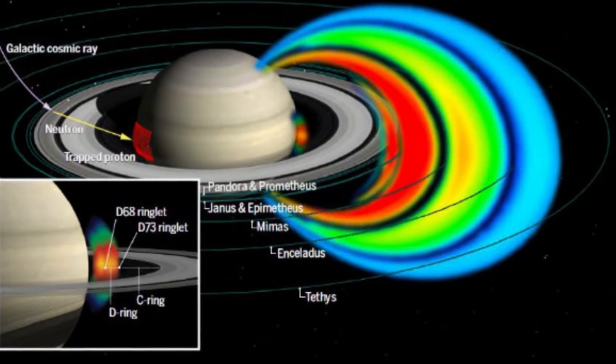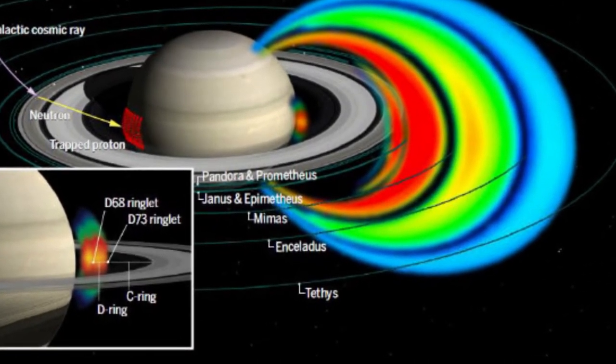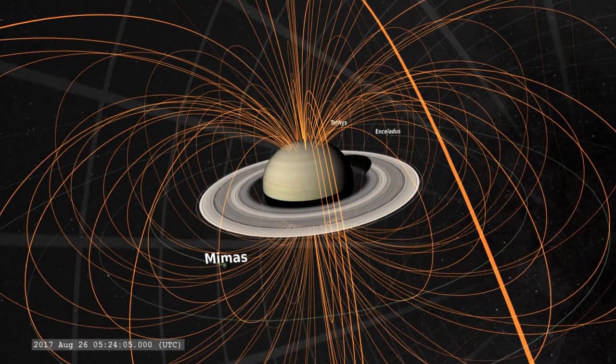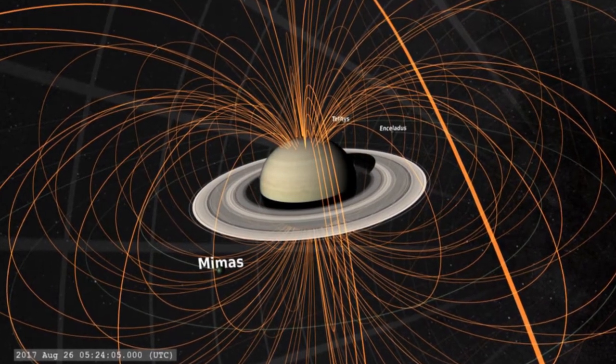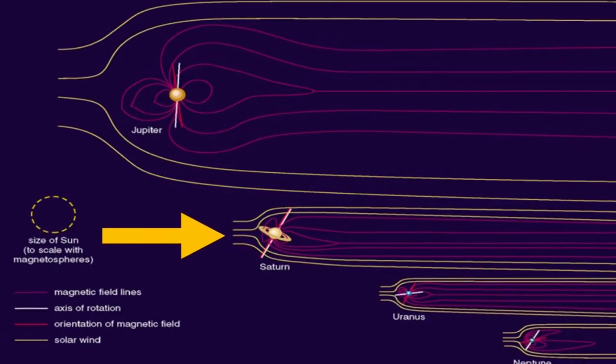The Saturnian radiation belts are generally much weaker than those on Jupiter and do not emit much microwave radiation, and Saturn's magnetic field is smaller than Jupiter's. However, Saturn's magnetic field is still 578 times as powerful as Earth's.